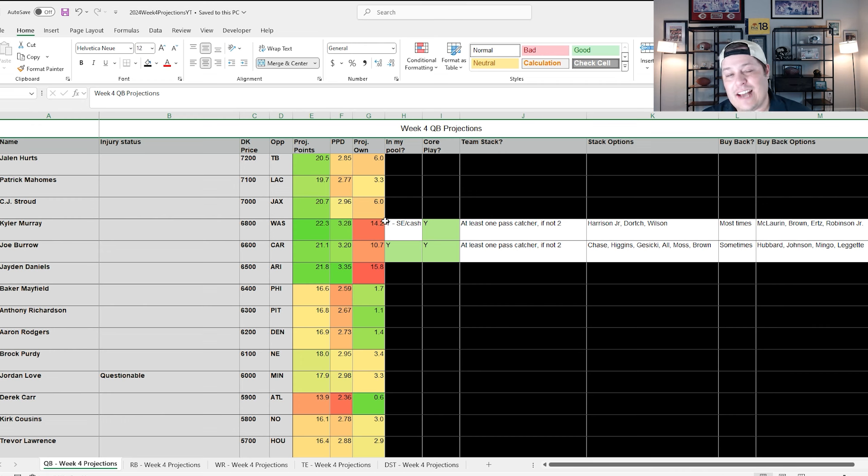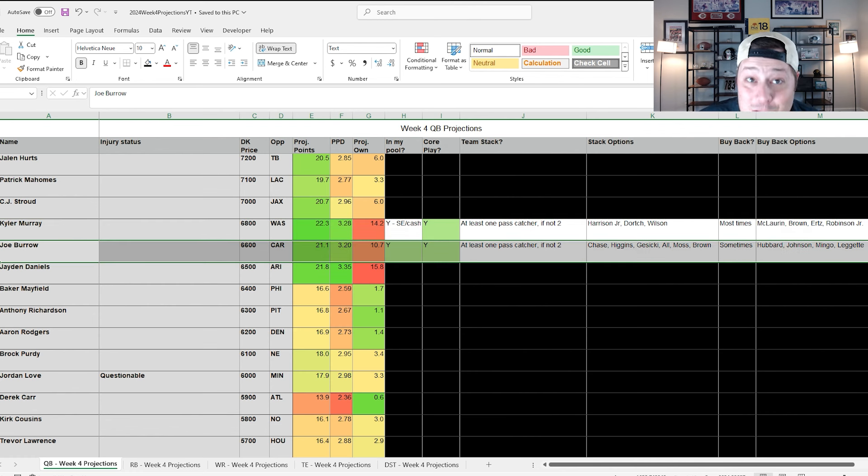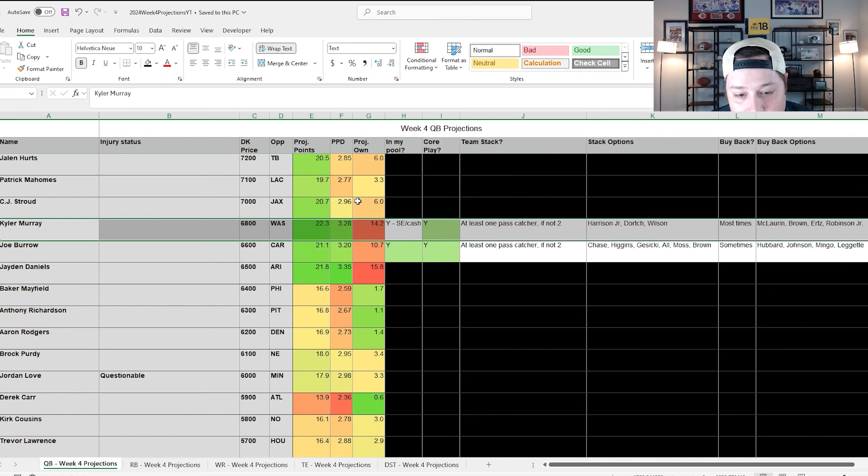We're going to have some variety with this week's stacks. One is going to be a little bit chalkier, more of a single entry cash option, and then the last two will get progressively lower-owned. We're starting with the chalkier option in Kyler Murray, who's about 14.2% owned in GPPs — similar to Jayden Daniels on the other side of that game. That ownership is so high because you have over a 50-point total between the Commanders and Cardinals.